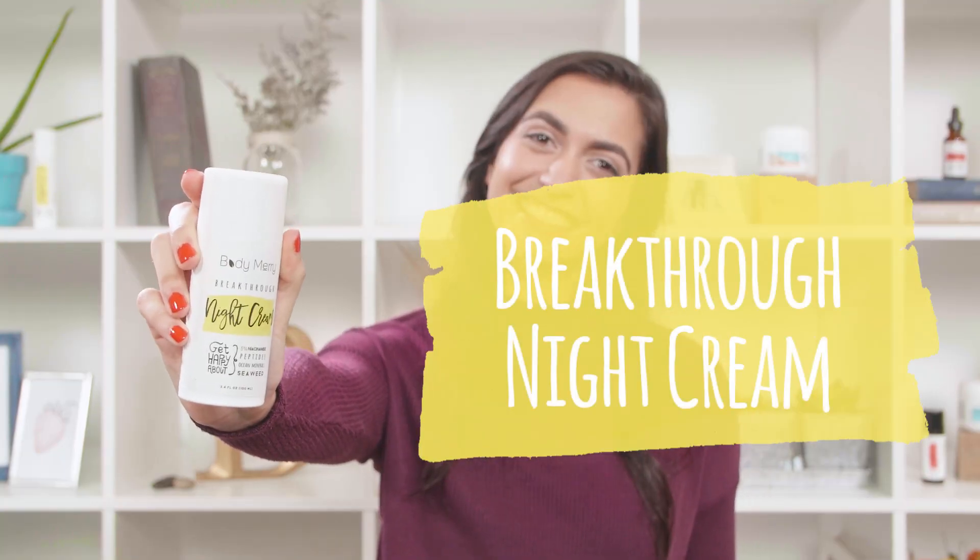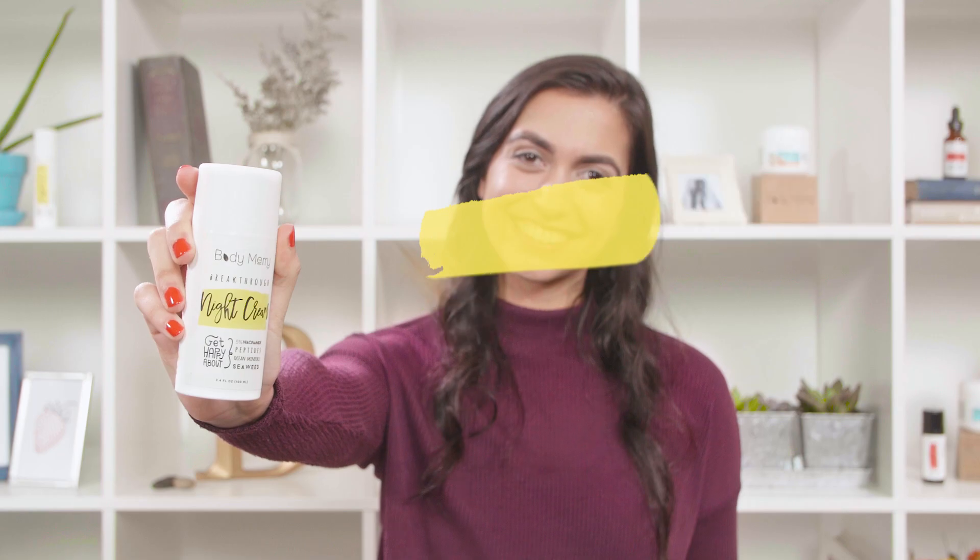This is the Body Mary Breakthrough Night Cream. It contains 5% niacinamide and is powered by peptides, ocean minerals, and seaweeds. It's a general daily moisturizer that helps rejuvenate your skin while you sleep and diminish the signs of aging. My favorite part about this moisturizer is that it has no added fragrances and also doubles as a hand cream.